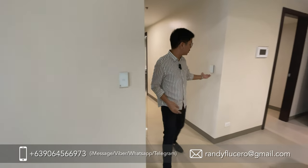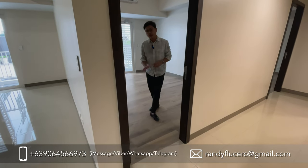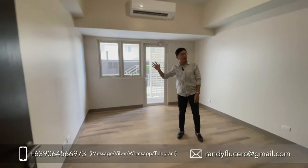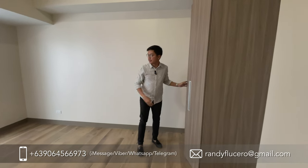Before anything else, it has smart switches. Here's the first bedroom. For the flooring — in the common area it's ceramic tiles, while in the bedroom it's ceramic wooden planks. It also comes with a split-type air conditioning unit and a modular closet. There's also access to the balcony.